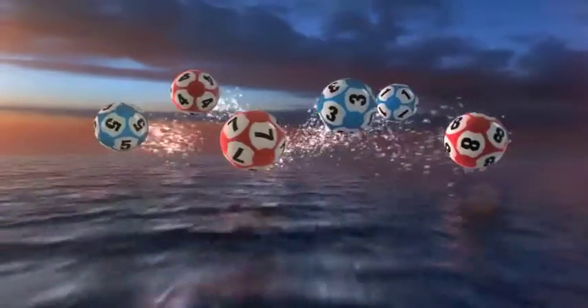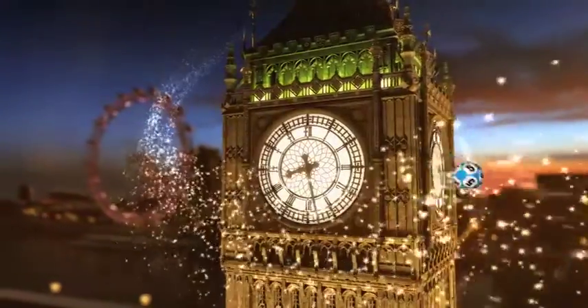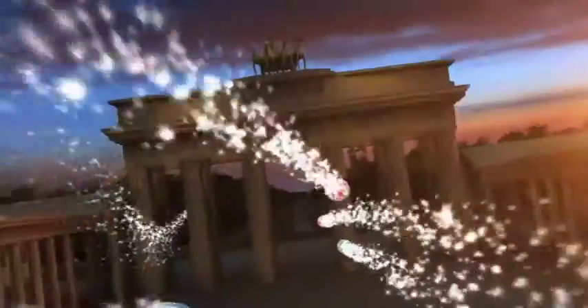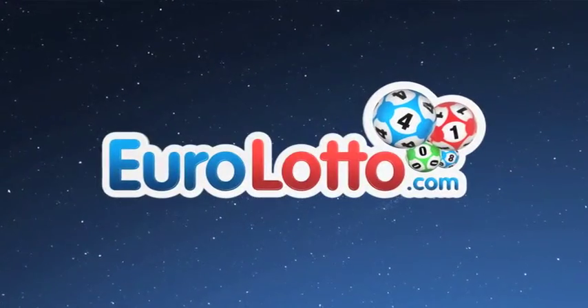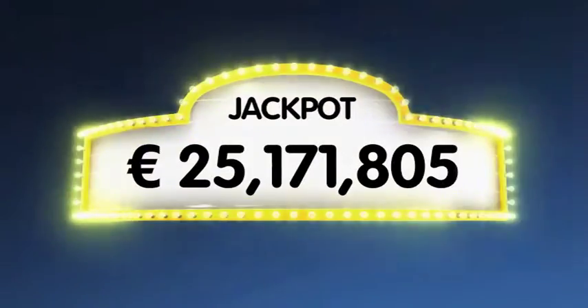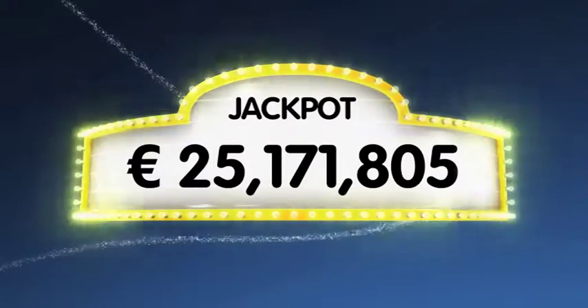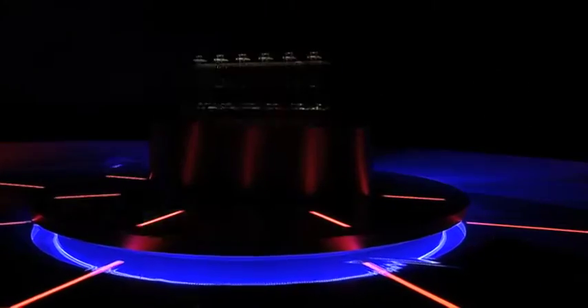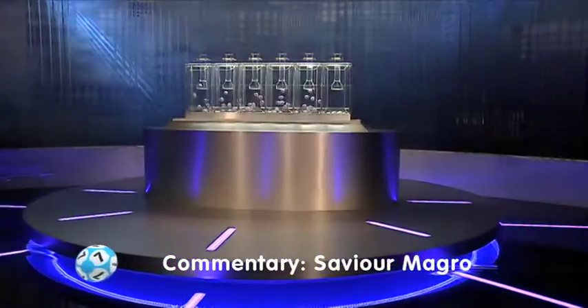Good evening ladies and gentlemen and welcome to our daily European EuroLotto draw. It is Monday and the beginning of another exciting month with hopefully a few more winners. As always we will draw five numbers and two letters. If you get the whole combination right you will win the jackpot which is at over a massive 25.1 million euro. Let's get on with it and here is tonight's draw.